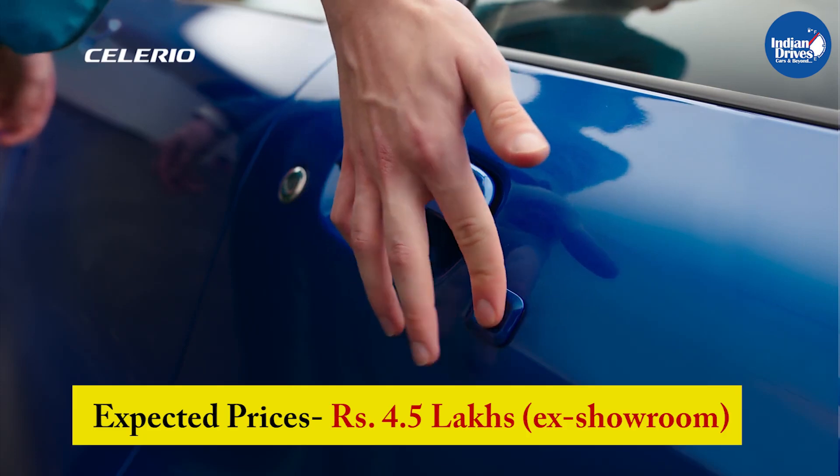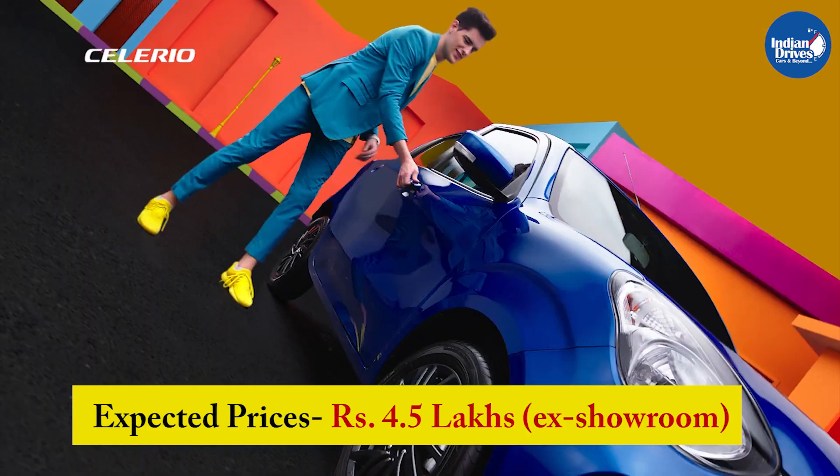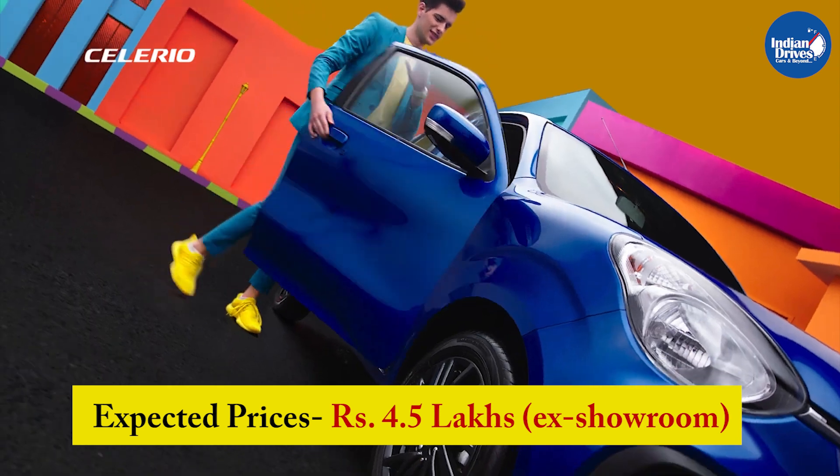We expect the prices of the 2021 Maruti Suzuki Celerio to start around Rs. 4.5 lakhs ex-showroom.